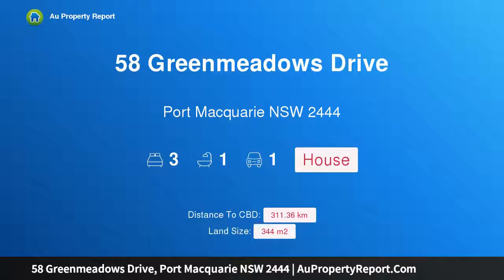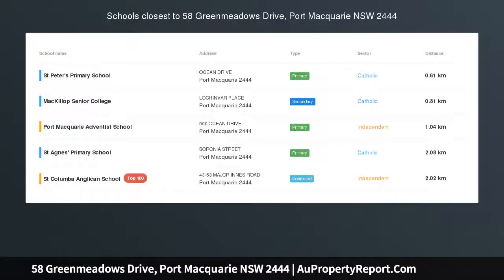Hi, I am glad to introduce Property 58 Green Meadows Drive, Port Macquarie, NSW 2444.